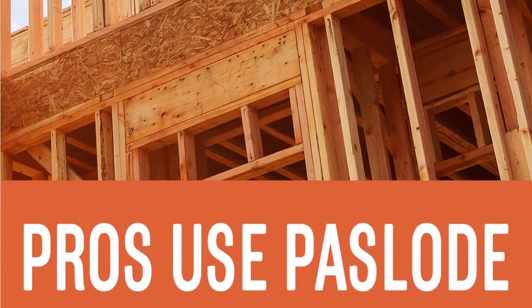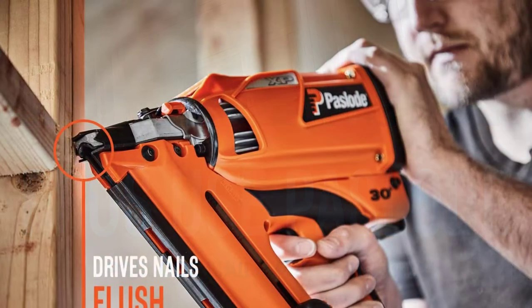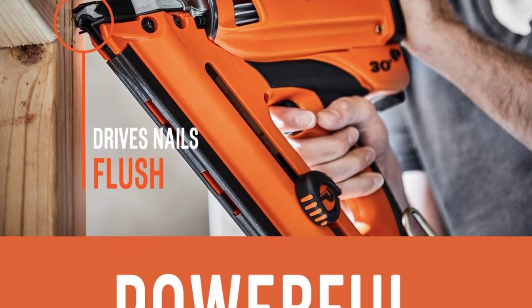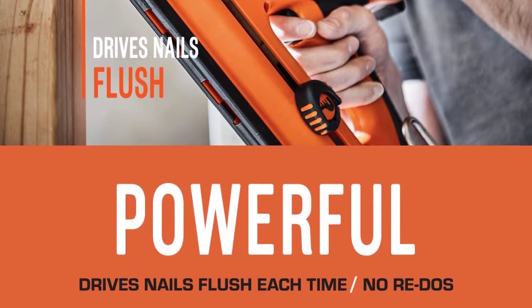With the cordless design, you don't need to worry about using the nailer in low-temperature setups. The 30-degree framing nailer alleviates jamming and provides seamless jamming troubleshooting. Use the included user manual to get the most out of this highly portable and affordable framing nailer.